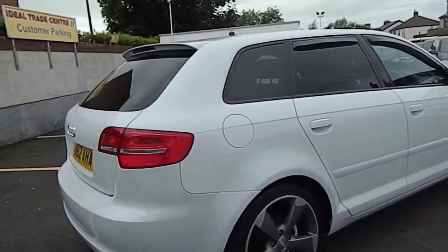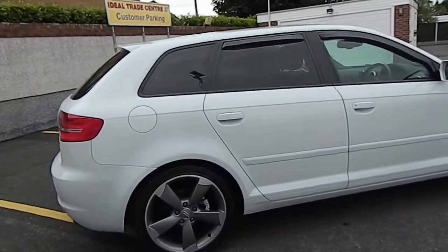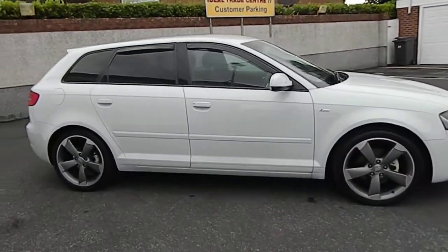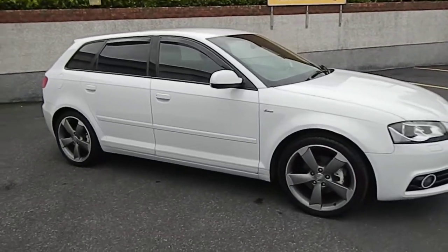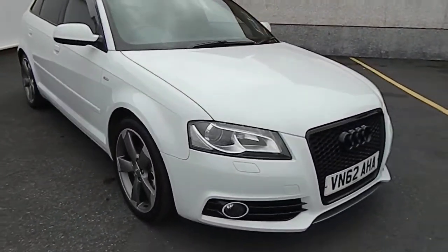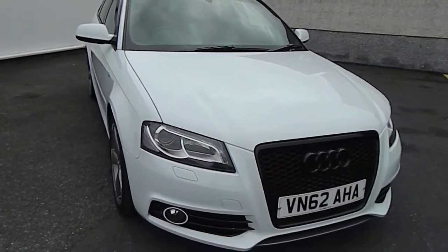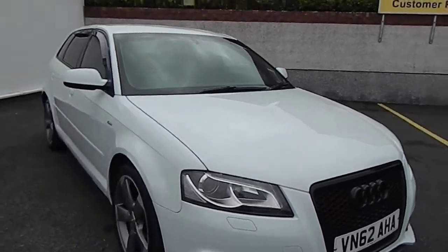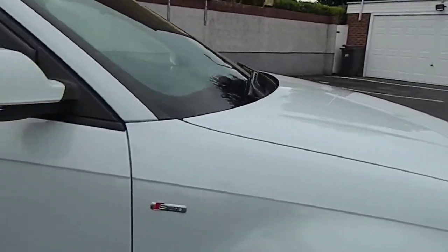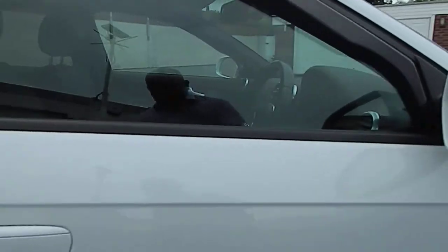It comes with black tinted windows and a flat-bottom sport steering wheel. It has daylight running lights and a black grille — as you can see, that's actually an S3 grille fitted as an aftermarket addition. As I say, the condition is pretty much A1.